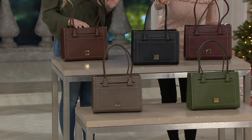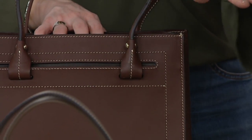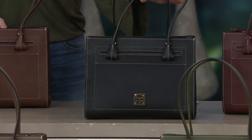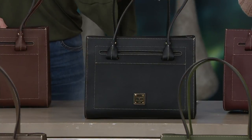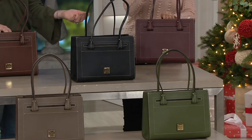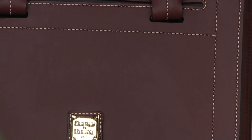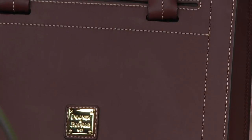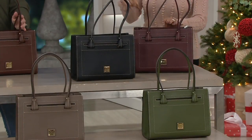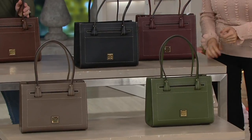They're so nice and easy to wear into the next season as well. Here's your black. Next up is Bordeaux, but the Bordeaux in this bag has more of a brown undertone. I will give you a little warning on the Bordeaux — this seems to be a really, really hot color, especially in Dooney & Bourke. We just got it back in stock, so that's not one to wait on.